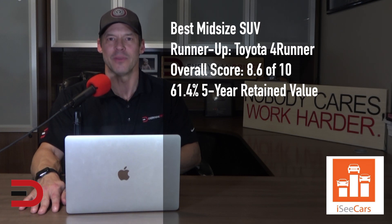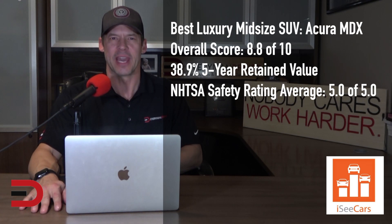The 4Runner is also among the mid-size SUVs with the best value retention after five years of ownership. The Acura MDX earns the honors as the best luxury mid-size SUV for being a long-lasting and safe SUV with high-value retention. Along with being the longest-lasting luxury mid-size SUV, it has above-average fuel economy for its class and is among the more comfortable and affordable vehicles in the class.